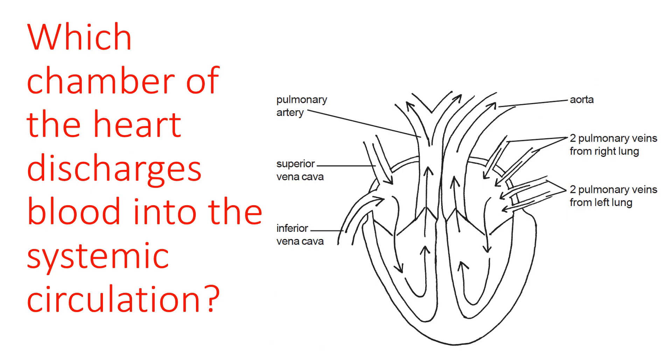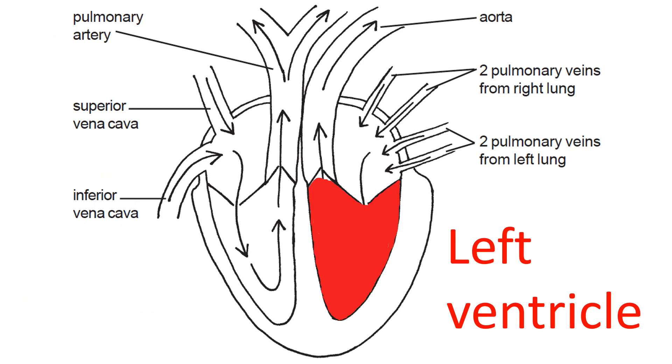There are four chambers within the heart — the atria at the top and the ventricles at the bottom. Which chamber discharges blood into the systemic circulation — taking blood around all tissues of the body except the lungs? The answer is the left ventricle. The left side of the heart is the body pump; it's the left ventricle that discharges blood into the aorta, which then perfuses all systemic arteries in the body. Remember: left side of the heart is the body pump.